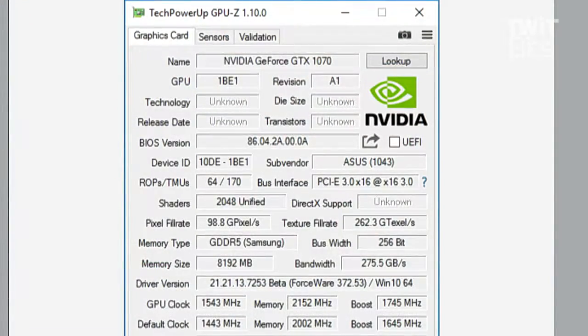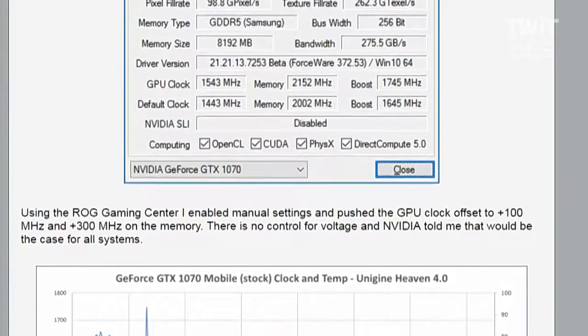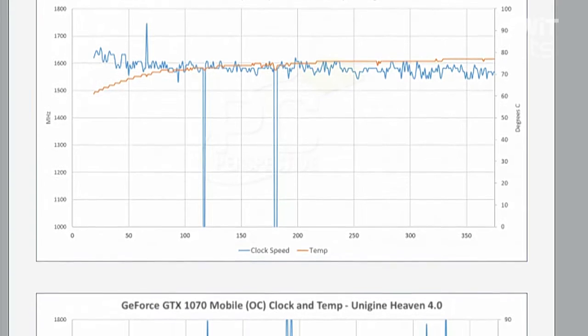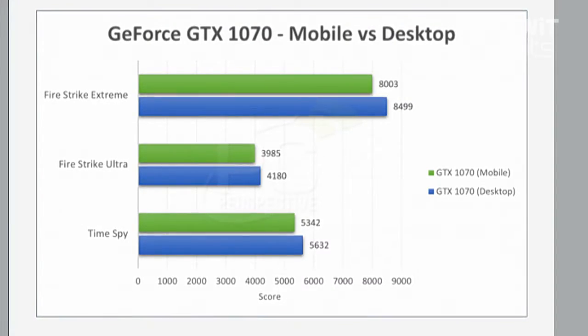Desktop-to-mobile performance comparison is tricky because the platforms are fundamentally different — our GPU test bed runs on an eight-core system while mobile systems are quad-core. There are also thermal restrictions, so average clock speeds will tend to be a bit lower. But looking at our graphs of GTX 1070 mobile versus desktop game results, it's really close — much closer than the GTX 970 to the 970M or 980 to the 980M.